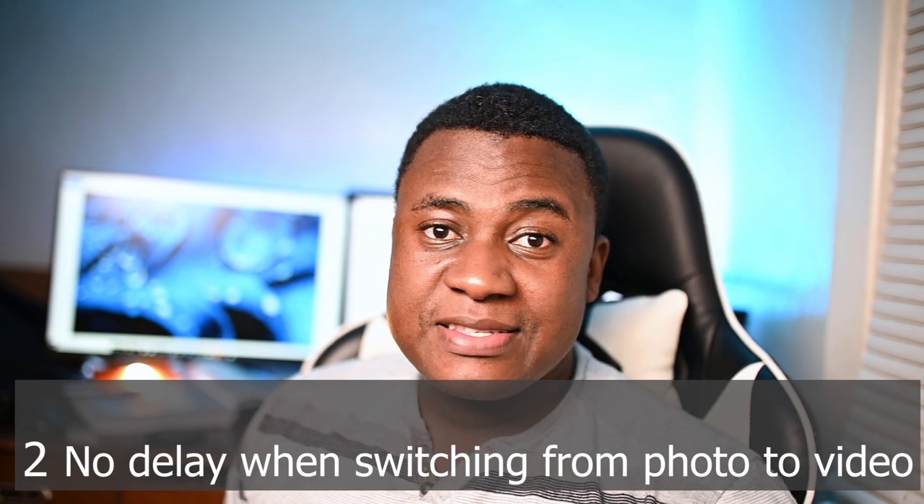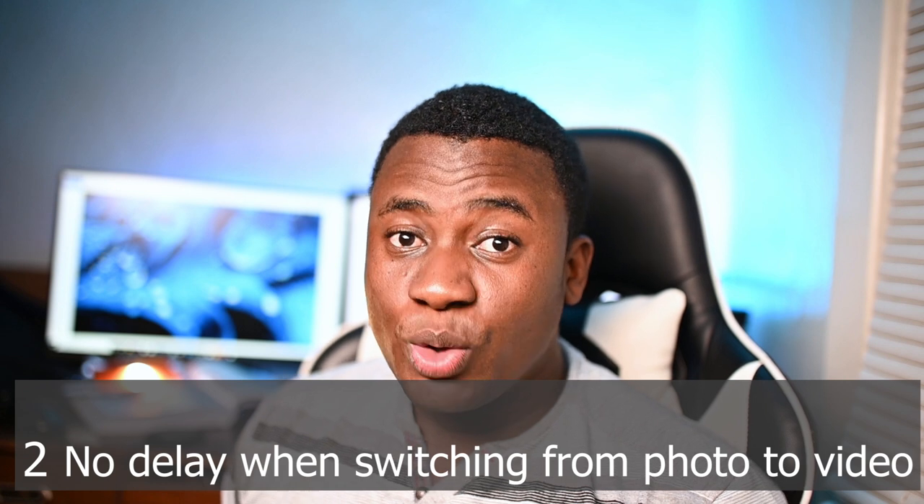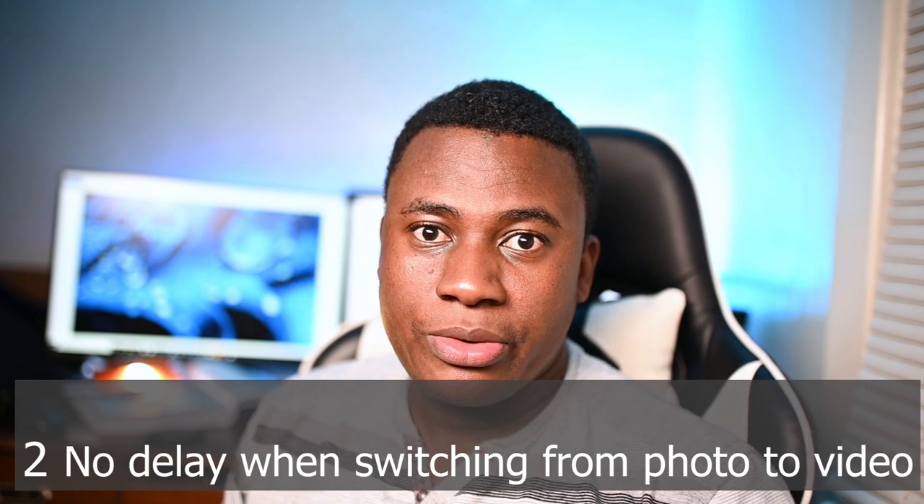Number two: There is no delay when you switch from photo to video. If you are in video and switch to photo, it's just switch and keep snapping — there's no pause, no delay. I have used other cameras and there's a slight delay, which could mean missing the kiss or being able to get the kiss.